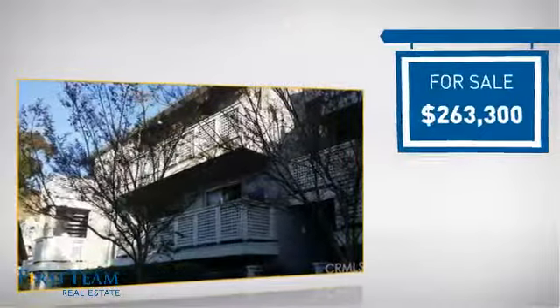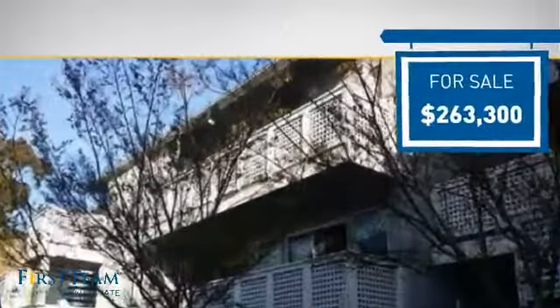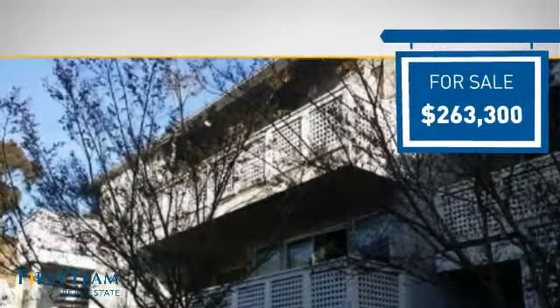Currently listed at just over $260,000, it offers an excellent value for the area.